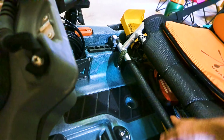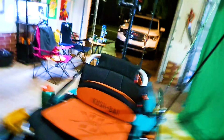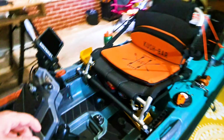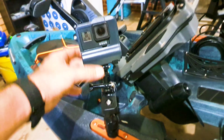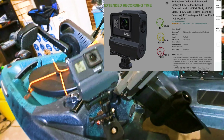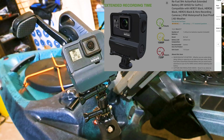I have an IPX7 waterproof phone, so what do I care? Coming back — I do have lights, we're going to see those at the end. Over here I have my GoPro mount and my GoPro Hero 7. I think it's the Refuel — yeah, the GoPro Hero 7 with the Refuel.